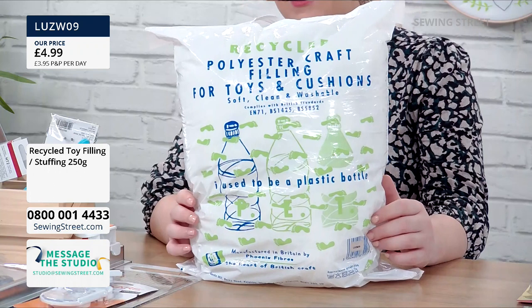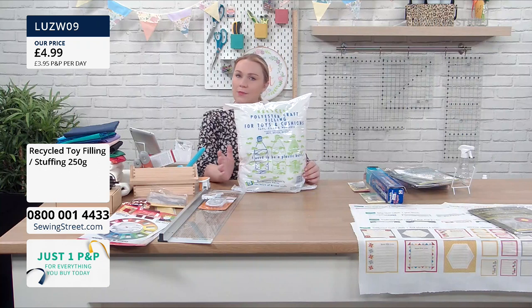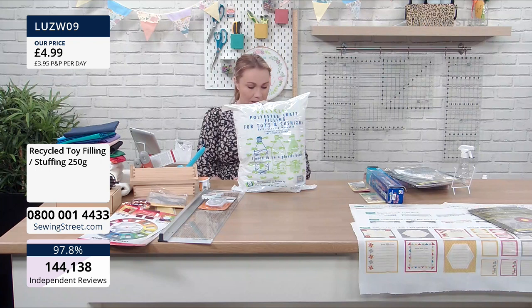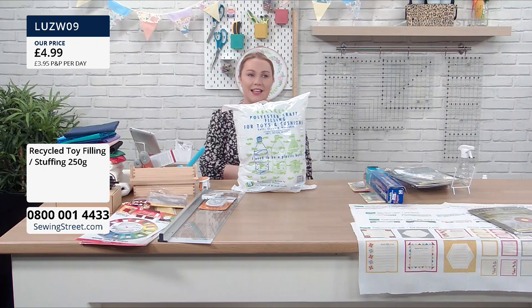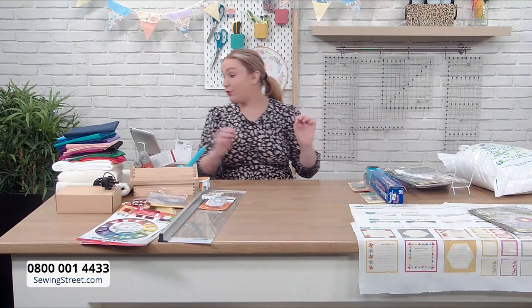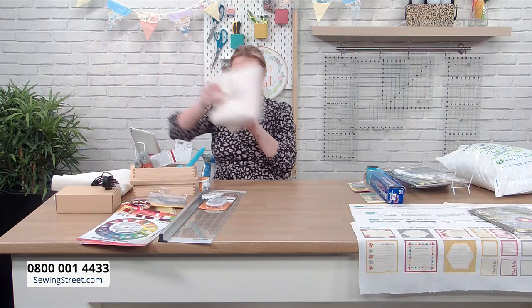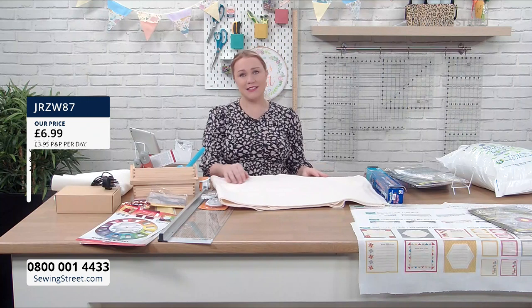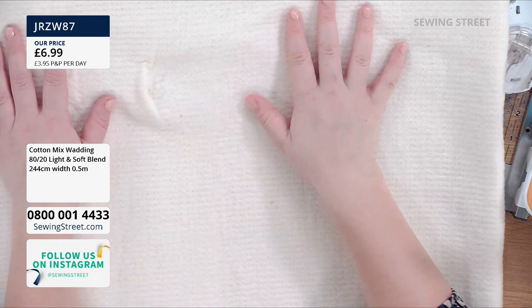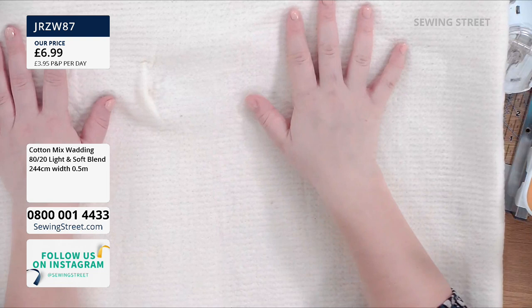When you get your bits and bobs home, please would you share reviews — it's really good for anybody who is umming and ahhing on what to buy. You do normally get an email after your purchases from FIFO, so if you wouldn't mind spending a minute or two doing a review, it really does help everybody. Coming up in Kerry's shows, she will talk about 80-20 wadding, and this is what we're talking about. If you want to get ahead ready for Living in Loveliness projects, this is ideal.